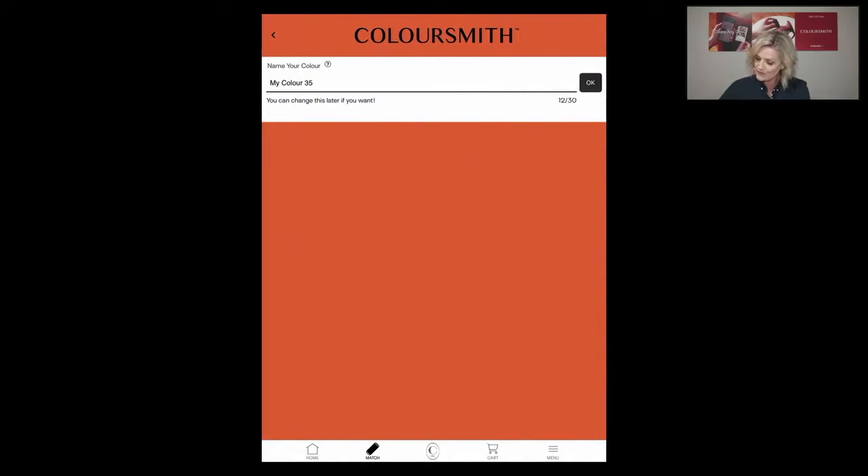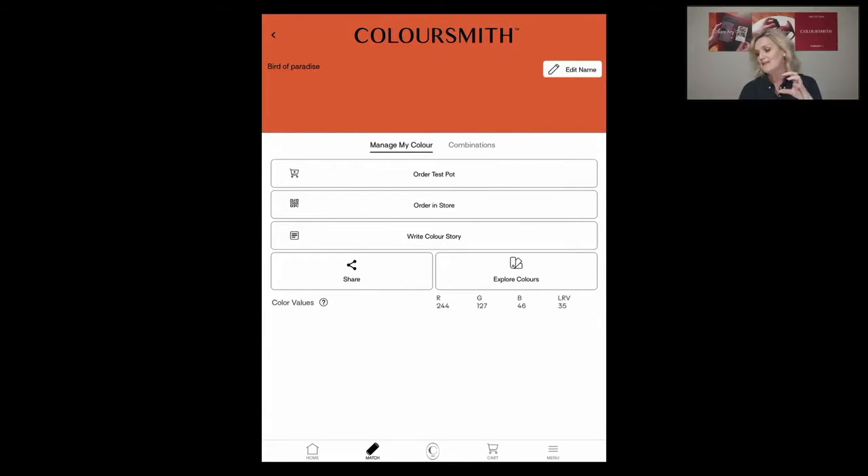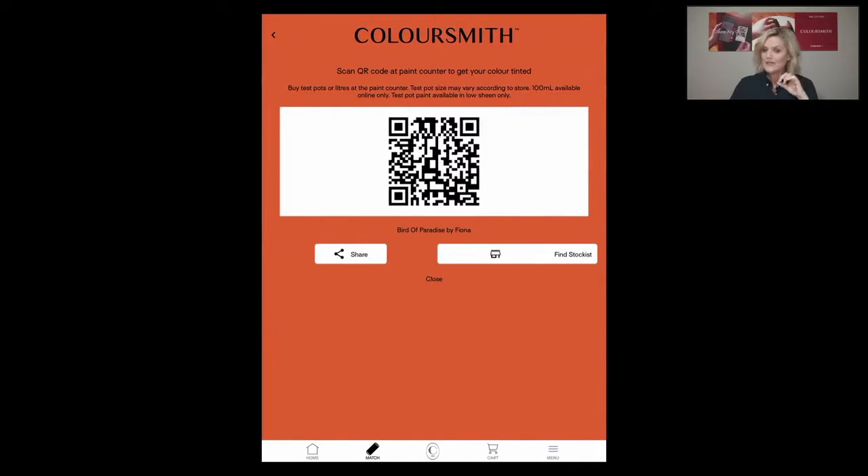Once I've selected the colour, I hit 'Save My Colour' and then 'Manage and Edit Name' — I'm going to call this 'Bird of Paradise.' I can then go into my local hardware store using the 'Order In Store' option, which populates a QR code containing all the information needed — basically the recipe to make that colour. I can also hit 'Share' and share it across all my social media platforms, via AirDrop, text, or email. It's really fantastic what you can do.